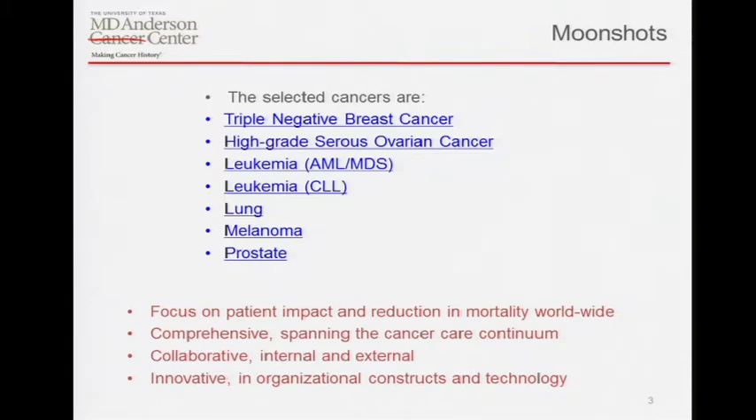The focus is on patient impact, deliverable-driven — as opposed to a more academic research environment where everything generates new questions and you can chase things endlessly down rabbit holes. It's comprehensive in that it attempts to span the whole cancer-care continuum from early diagnosis and prevention all the way to issues of survivorship. The key component is the collaborative internal and external organizational constructs and technology that need to be put into place — fabulous clinical research, but not much cross-cutting translational research on a very large scale.